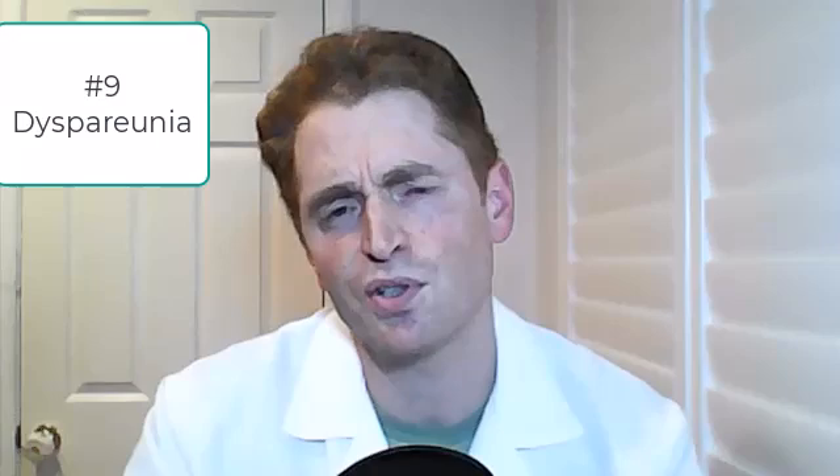Number nine: dyspareunia. This is the medical term for persistent pain with intercourse. Although it can occur in men, it's much more common in women. Not a lot of patients bring this up with me — perhaps they're more comfortable speaking with a gynecologist — although studies in MS suggest it's not rare and it's associated with the condition. There are various treatments depending on the specific cause.